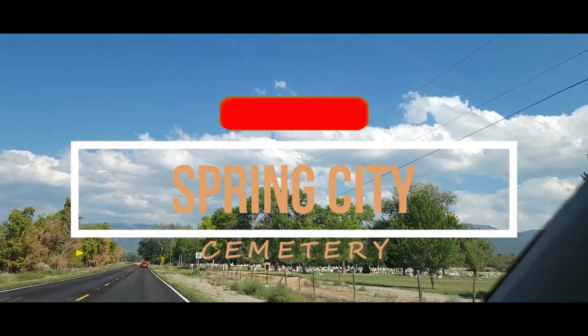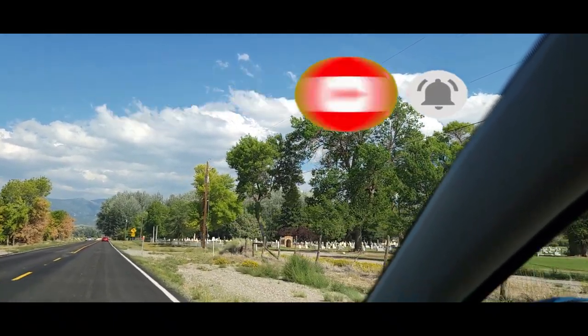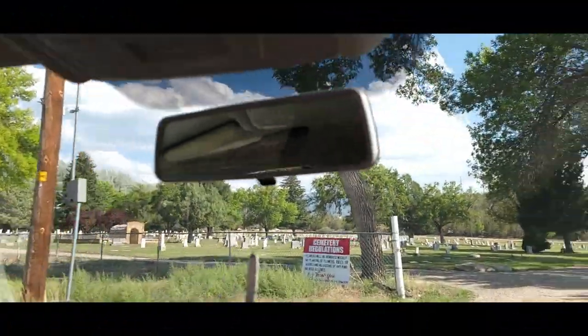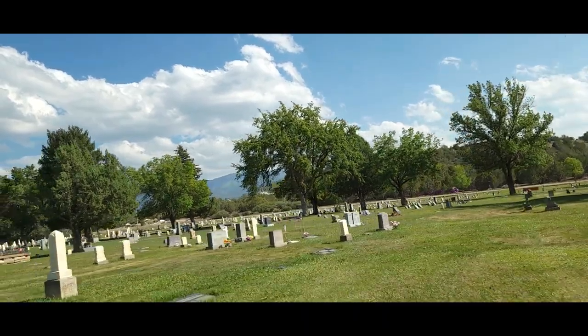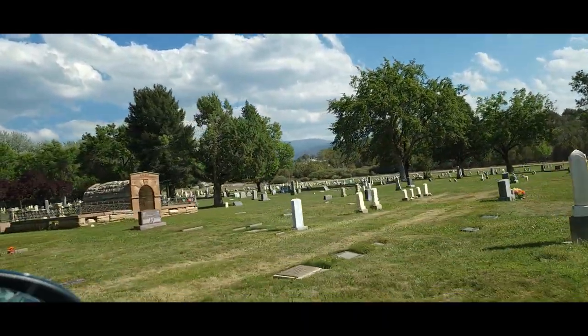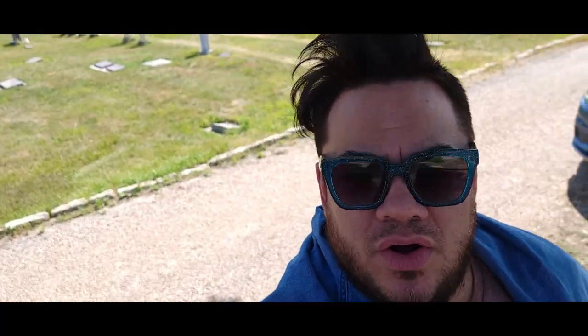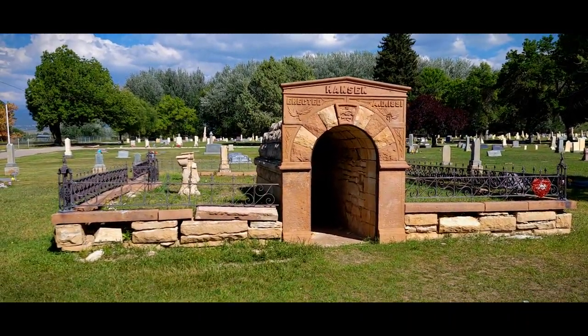Definitely haunted. Could you please subscribe to the channel, hit the notification bell — I upload every week — and hit the thumbs up button. If you can remember to do this on all my videos, then I will become famous in three days. Just kidding. I'll never be famous. Why is there like an easy bake oven crypt over there? They do their own cremations. Let's park over here and get out and look around.